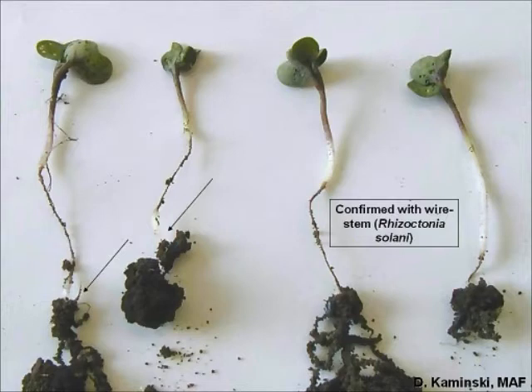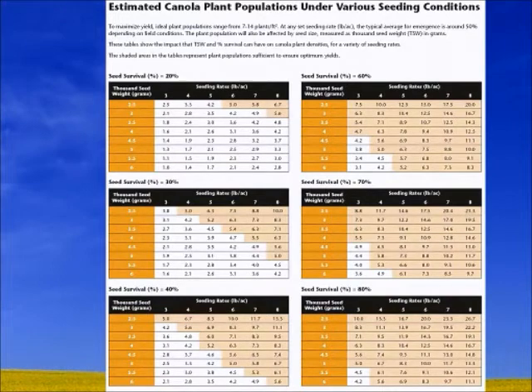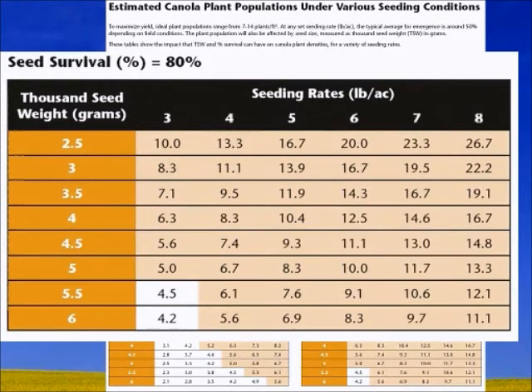Under our website we have what we call estimated canola populations under various seeding conditions. This looks at different survival rates from 20% up to 80%, using 1,000 kernel weight on the left-hand side, and what seeding rates should be used to get a minimum of 5 plants per square foot. At 80% survival rate with a 5,000 kernel weight — some newer seed varieties are getting up into the 6,000 range — you could get away with 3 or 4 pounds per acre. But that's 80%. We're typically seeing 40, 50, or 60% depending upon the season.